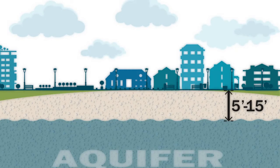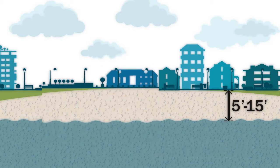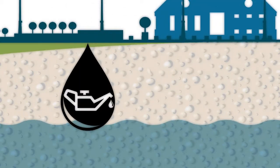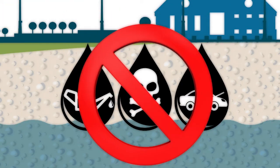Being only 5 to 15 feet below the surface, our aquifer is vulnerable to surface contaminants dumped or spilled on the ground. Since stormwater partially replenishes the aquifer, our day-to-day activities can impact its well-being. The challenge then is preventing pollution before it can mix with stormwater, soak into the ground, and impact our aquifer.